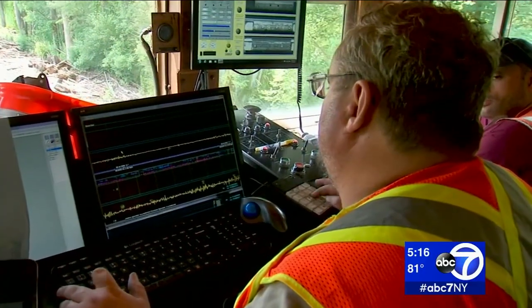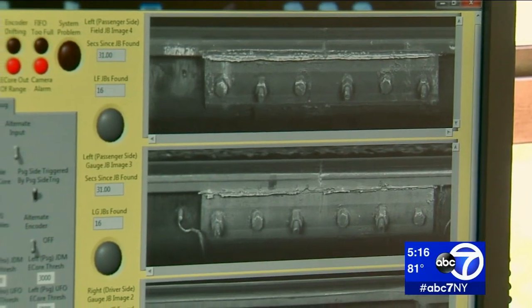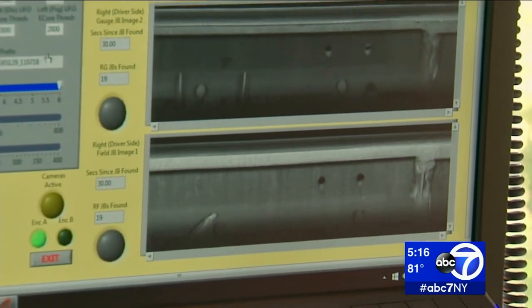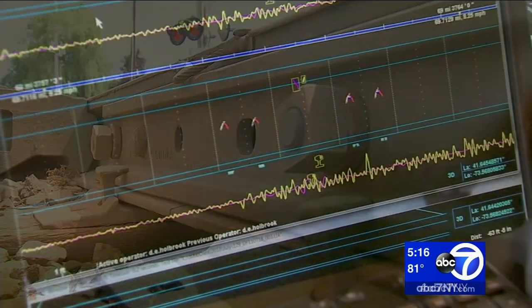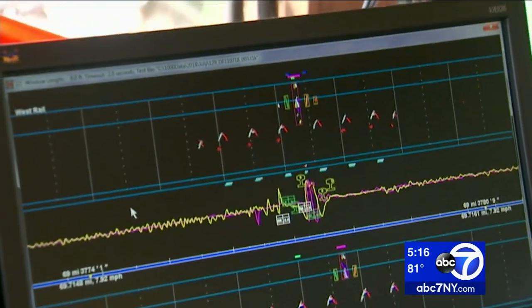This inspection train can prevent that by taking high-definition pictures of the joint bars as it rolls over them. Small cracks that a visual inspector won't pick up are picked up before they can crack any larger.